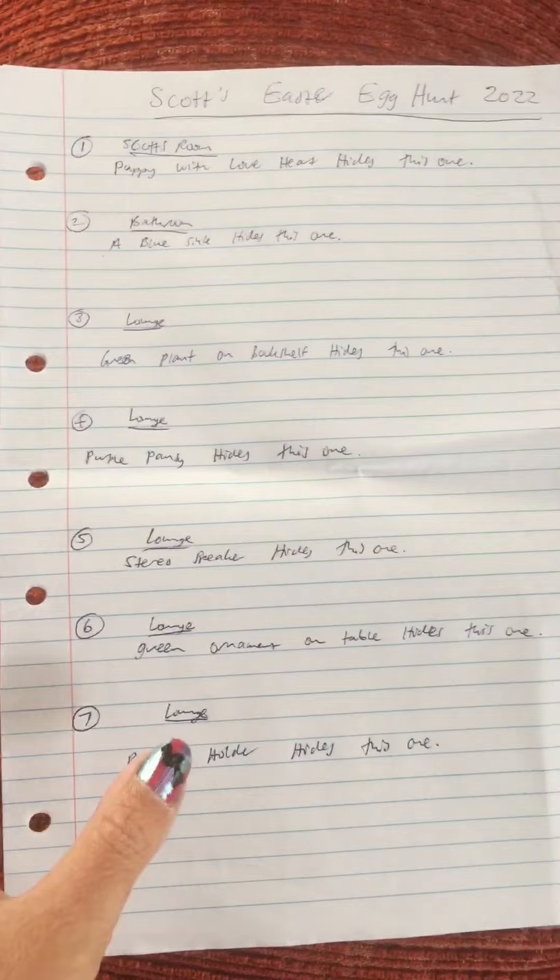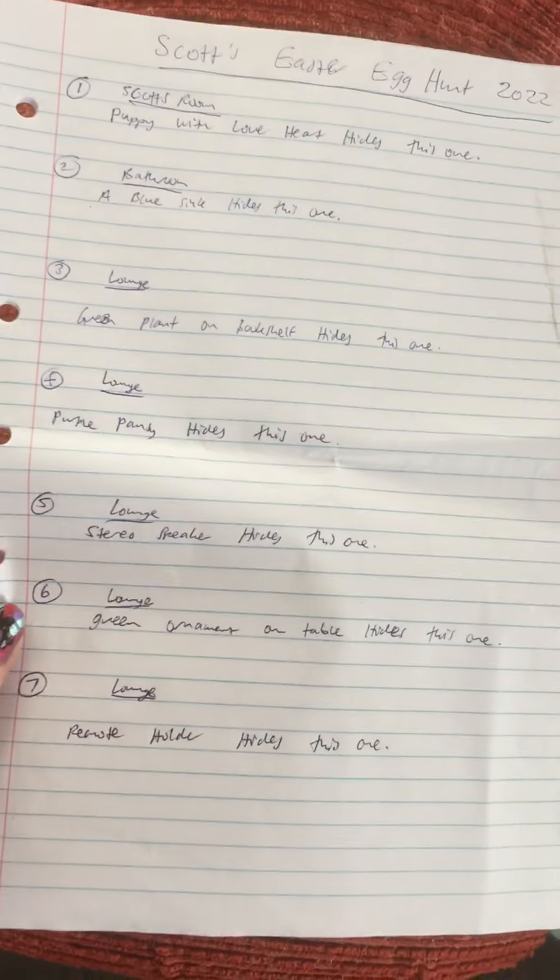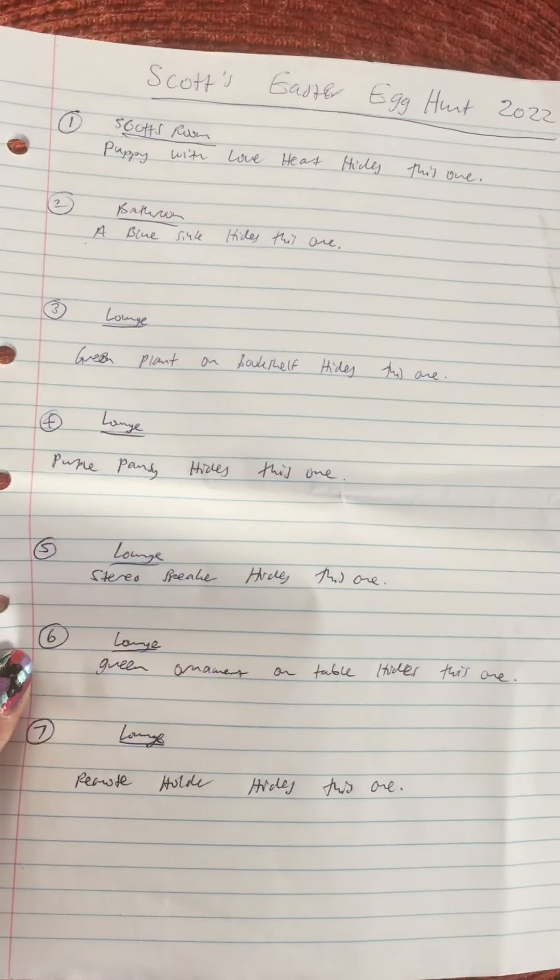Hi everyone on YouTube and welcome to Scott's Easter Egg Hunt 2022! Here's Scott, all ready to do his egg hunt. This time around I've got another list for him with clues. I'm debating where to start — okay, we'll start here, ready to go, here we go, here he comes. I'm going to bring the bunny ears this time, not Scott.